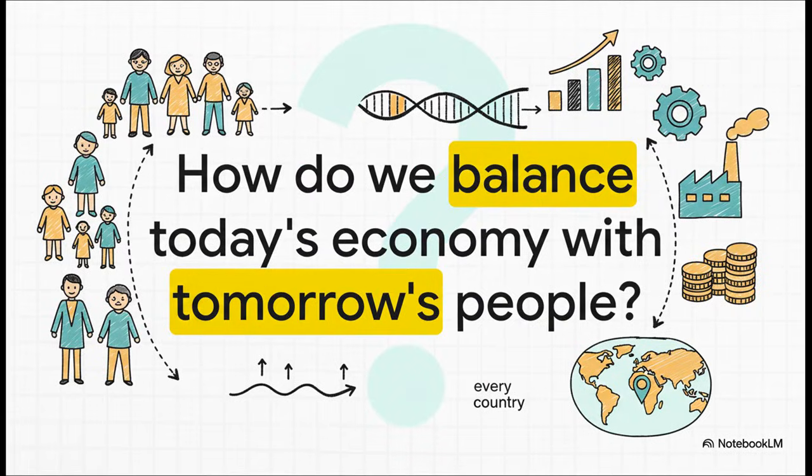And that really leaves us with the final big-picture takeaway. The Solow model shows us that economic prosperity is so much more than just money and machines — it's this incredibly delicate dance between demographics and development. How do you balance the needs of today with the people of tomorrow? It's a puzzle every nation on earth is trying to figure out.